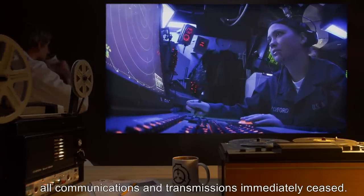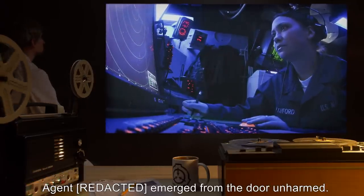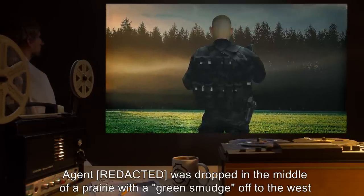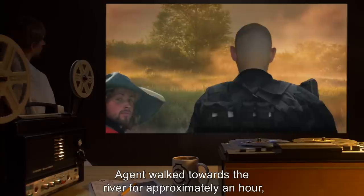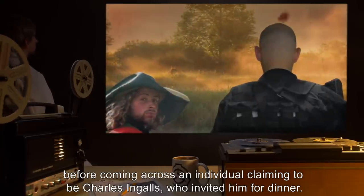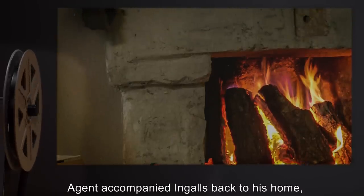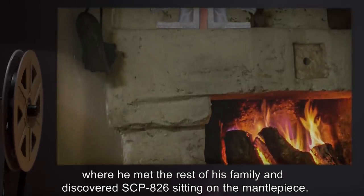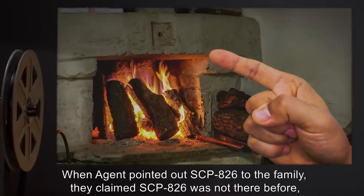Results: Upon entry into the affected area, all communications and transmissions immediately ceased. After a period of five minutes, agent emerged from the door unharmed. Agent was dropped in the middle of a prairie with a green smudge off to the west, presumably the Verdigris River of the book. Agent walked towards the river for approximately an hour before coming across an individual claiming to be Charles Ingles, who invited him for dinner. Agent accompanied Ingles back to his home, a log cabin in the prairie, where he met the rest of his family and discovered SCP-826 sitting on the mantelpiece.